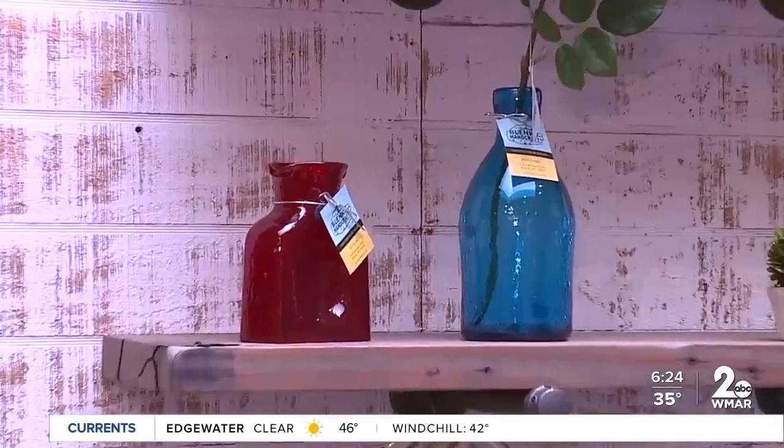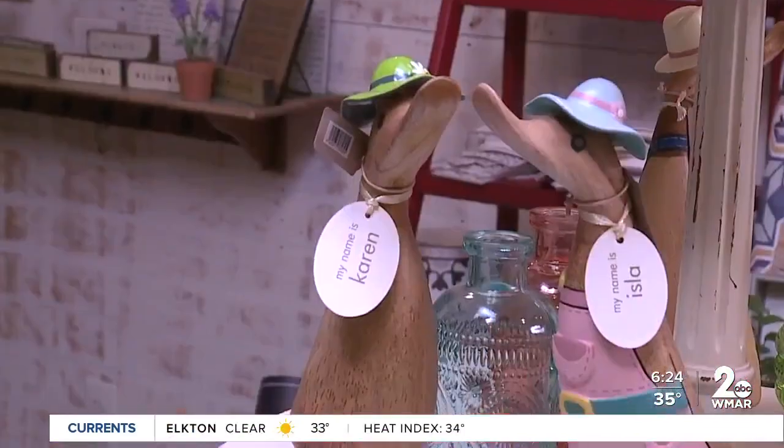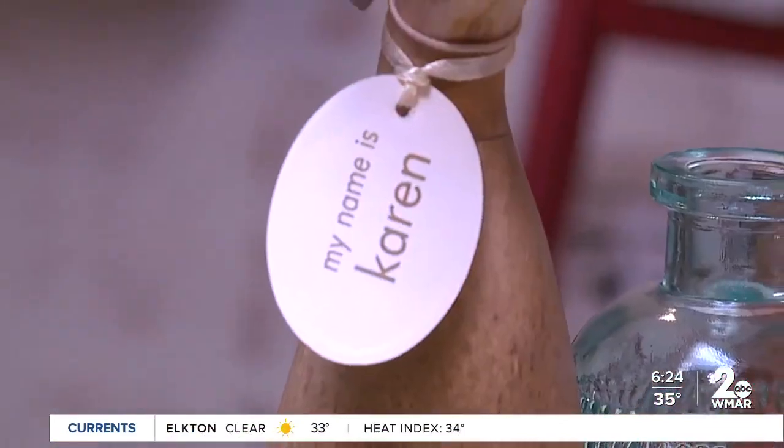We also sell blanket glass, Mariposa, Beatrice Ball. I love the ducks — they're carved out of bamboo, and each duck has a name.